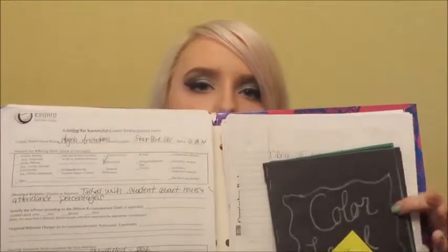And yeah, this just has my school work in it. This is a look book of color levels. This is a positive advisory on my good attendance. And yeah, folders are good.